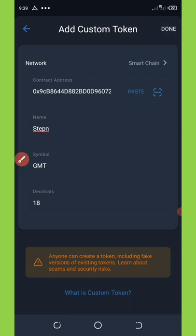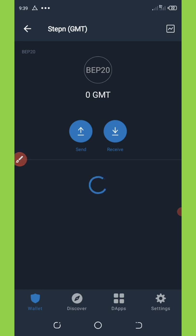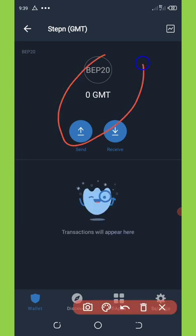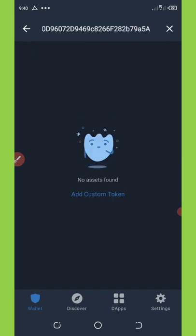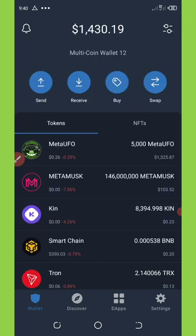Now you'll see the coin added to your wallet immediately. This is how to add it to your Trust Wallet. This is very important — share this video with your friends so that they can see how to join this airdrop as well. Thank you for watching and see you in the next video. Goodbye for now.